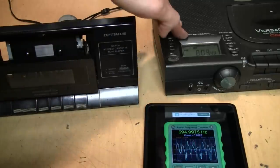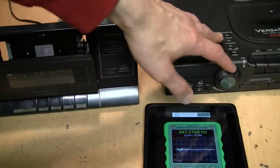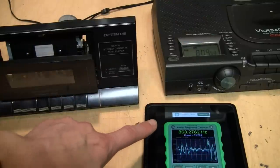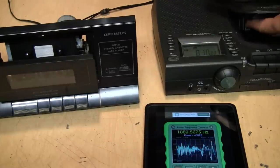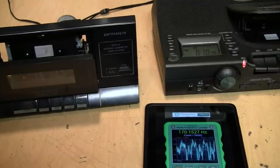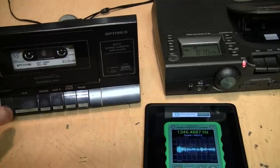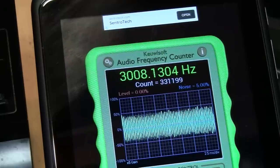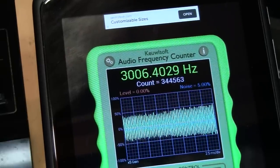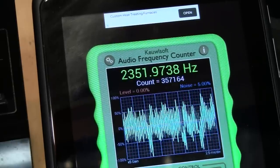Instead of using a special program on my computer, I have the line output of this deck connected to an audio amplifier — in this case another cassette recorder — which I can monitor through its built-in speaker. I have my tablet running a frequency counter program. I'll engage the recording monitor mode so we can hear what's coming through the input, then I'll take my test tape which has a 3 kHz tone on it, stick it in, and press play. That's pretty close to 3 kHz, and it doesn't even sound like it has a lot of wow and flutter.